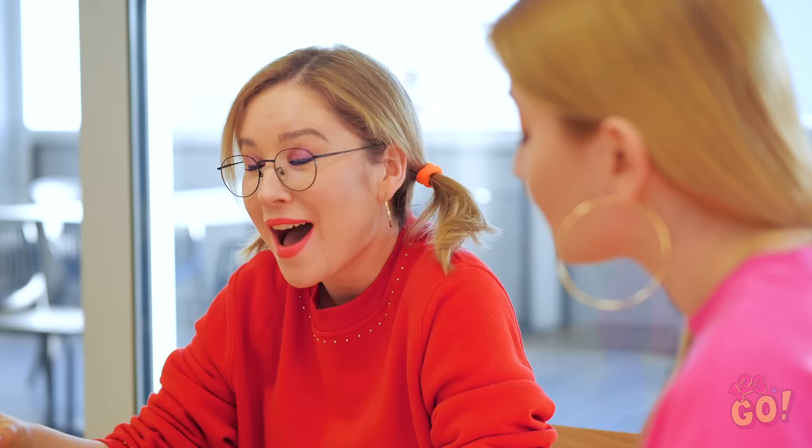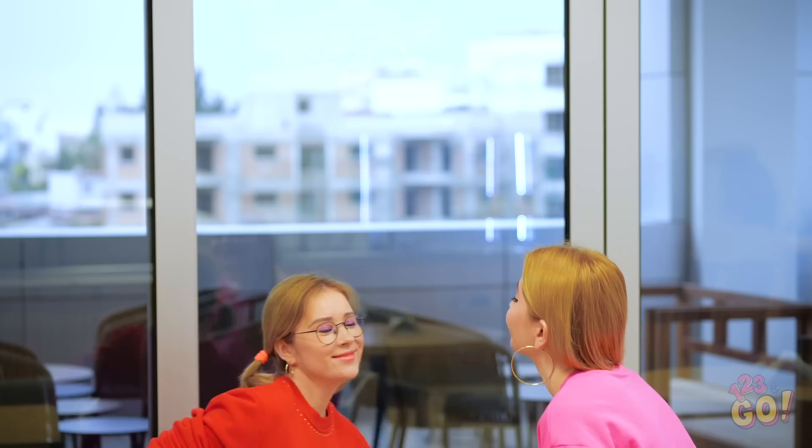Geez, Amy, you sure were hungry! Better let those pants out a little! So much better! Ready to go? I can't button my jeans back up!